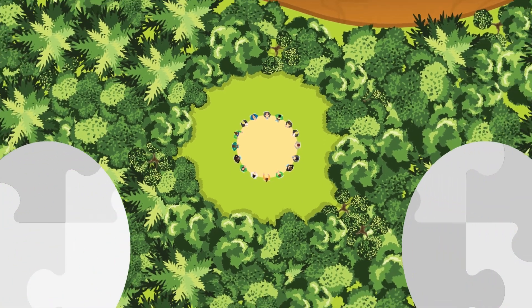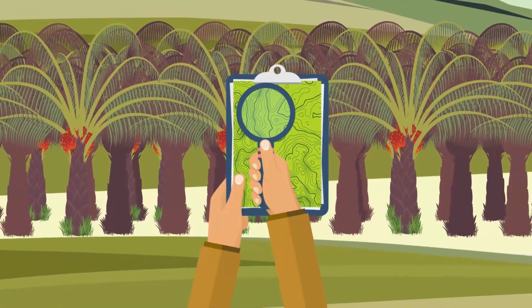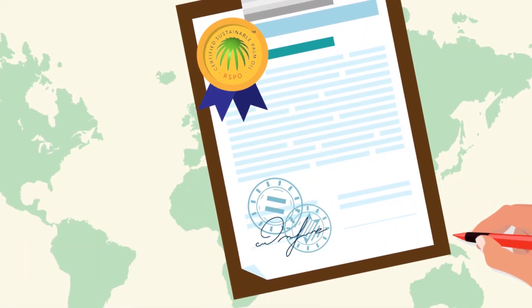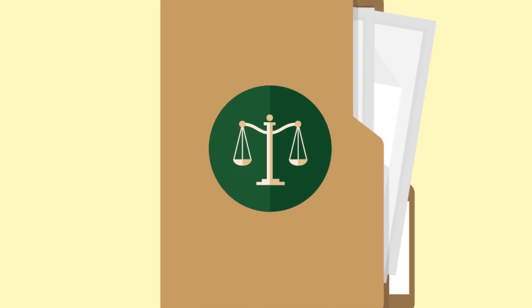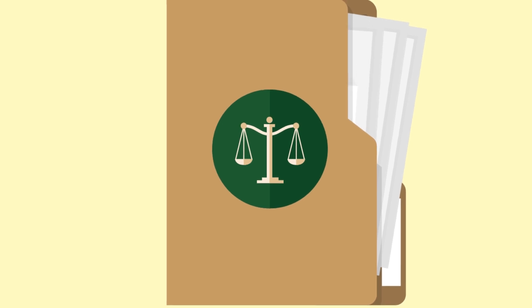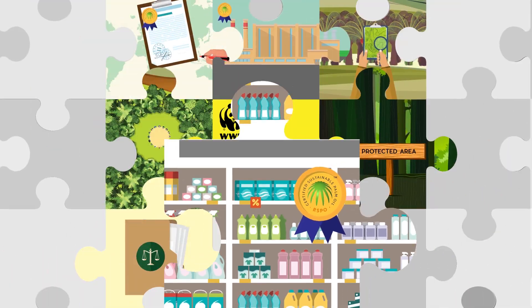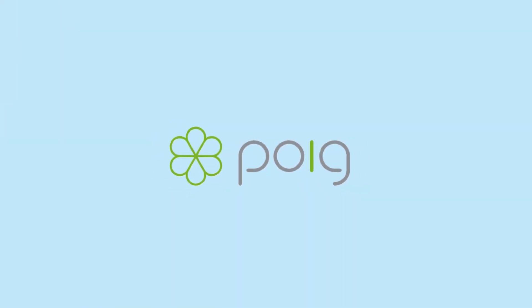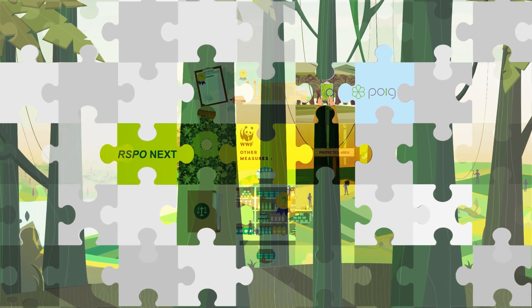The RSPO alone will not stop deforestation. We also need other measures, which WWF is supporting: new and strengthened protected areas; land use planning that identifies and protects forests; companies buying sustainably produced palm oil; new laws around the world that promote sustainable palm oil and forbid conversion of forests and other valuable ecosystems for the products we use every day; stronger enforcement to ensure companies and growers respect laws around land use and bans on clearing valuable forest areas; more informed choices by consumers; and new initiatives to promote innovation in the sustainable palm oil sector, such as RSPO Next and the Palm Oil Innovation Group. Combined, all of these efforts will result in a more sustainable palm oil industry — one which supports both people and nature. This is what WWF and other stakeholders are working for.